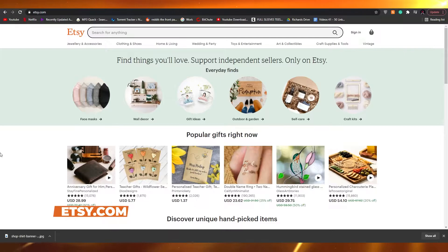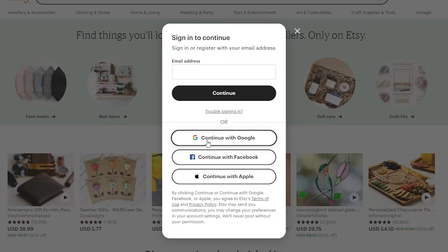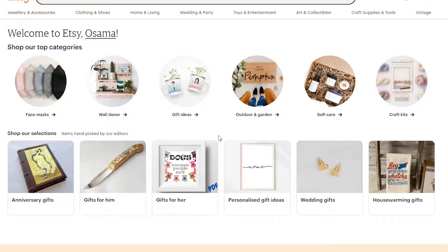The first thing I want you to do is come over to etsy.com. Once you're there, click on the sign-up button and simply enter in your email, or you can continue with Google. I'm going to go ahead and continue with Google - wait for a couple of seconds - and that is how you basically log into Etsy.